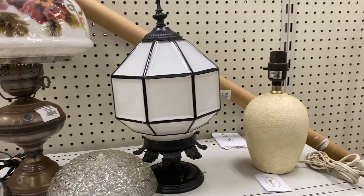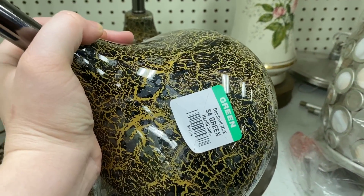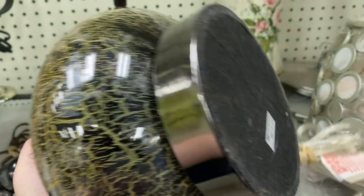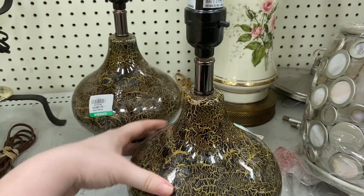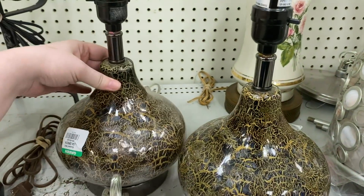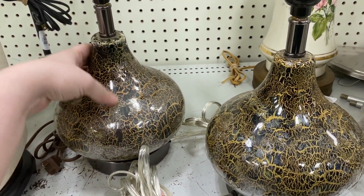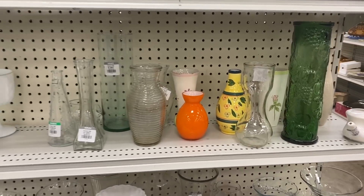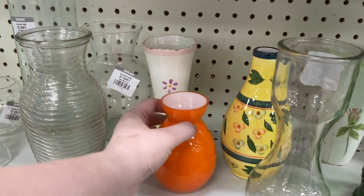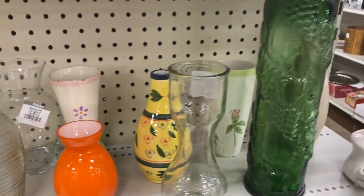I love that this had a needlepoint look to it — I thought that was really neat. You guys know I like to collect needlepoint and crewel items.